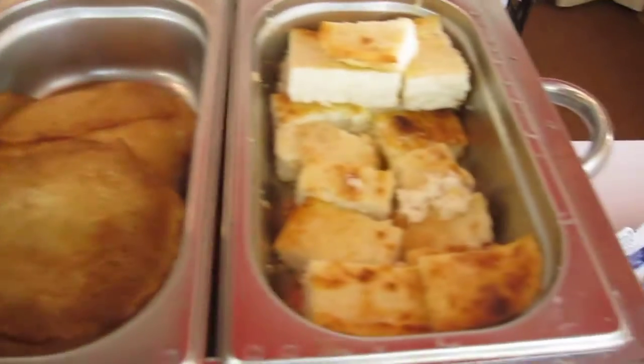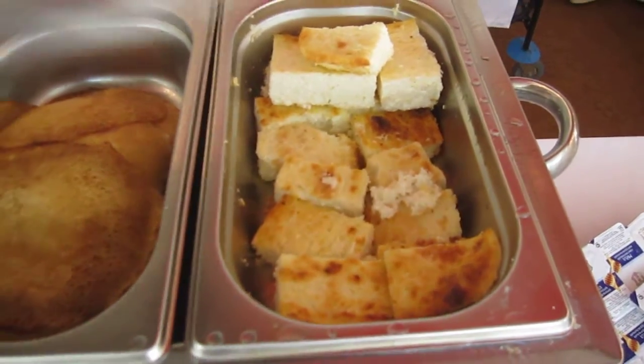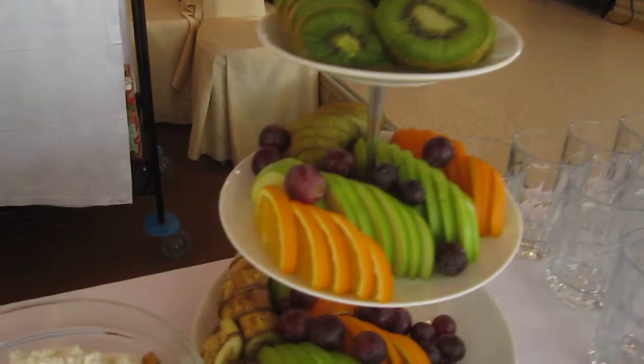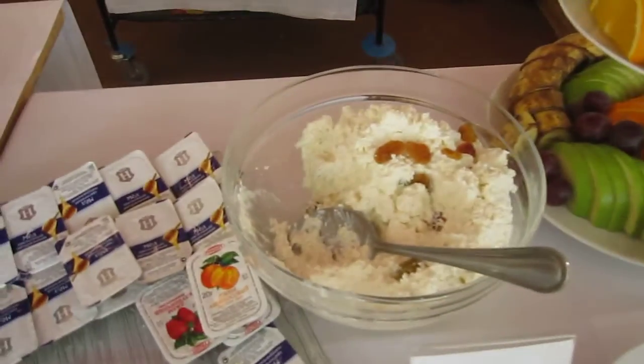Pancakes and cottage cheese pie — I didn't try that yet, I might. And then we got some dried fruit and some granola, fruit slices, cottage cheese.